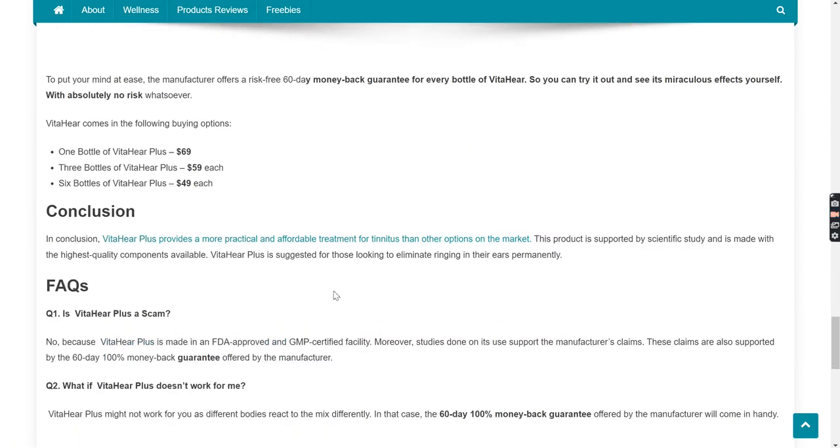In conclusion, VitaHear Plus provides a more practical and affordable treatment for tinnitus than other options on the market. This product is supported by scientific study and is made with the highest quality components available. VitaHear Plus is suggested for those looking to eliminate ringing in their ears permanently.